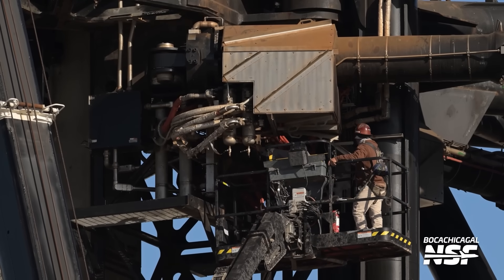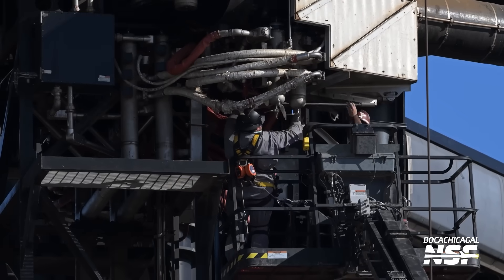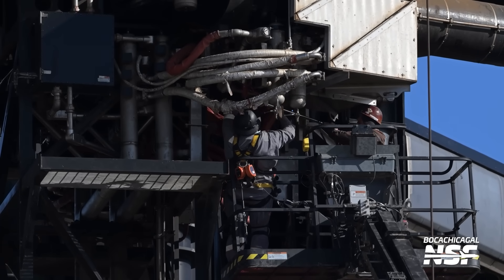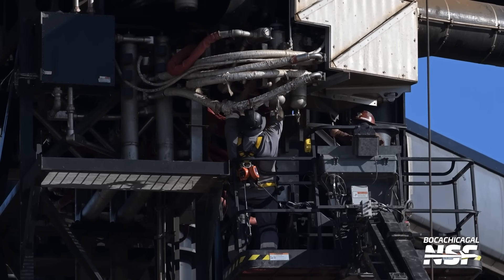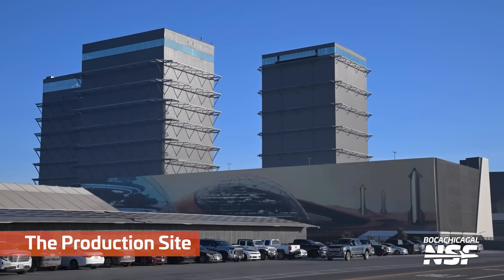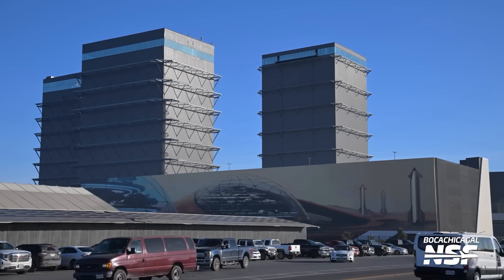Super curious to see them mature the processes and equipment and all that sort of stuff. That is a breaker bar if I've ever seen one — somebody needed some torque. That's like a four or five-foot breaker bar. There's the mural again with the High Bay whose days are numbered on the right-hand side and the two megabays on the left-hand side.